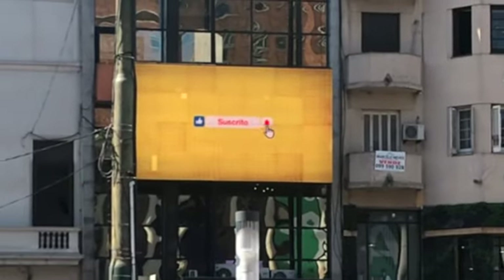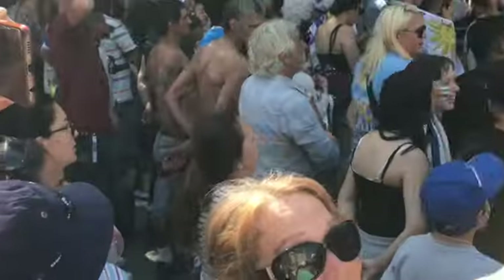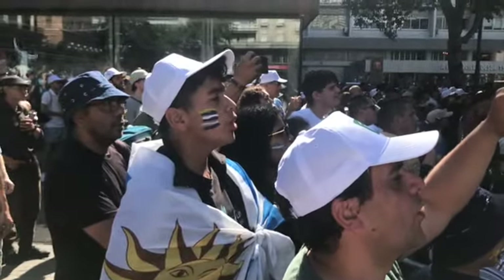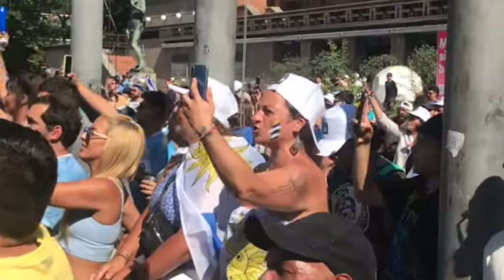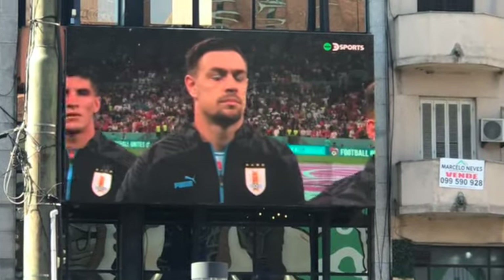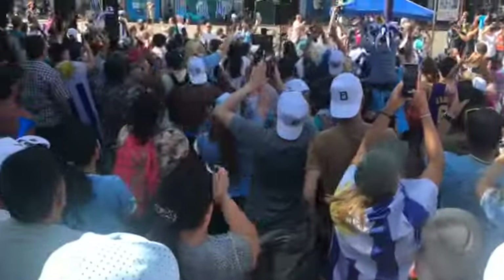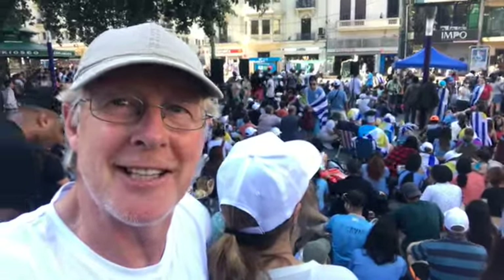Their version of a big screen TV is right there on the wall — it's really not large. We've just started the second half and it is 0-0 at this point.